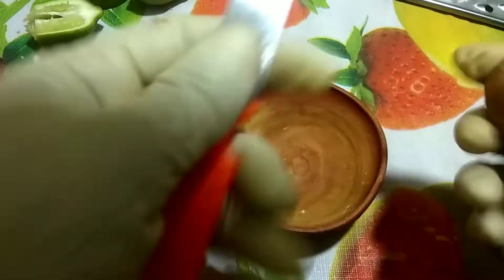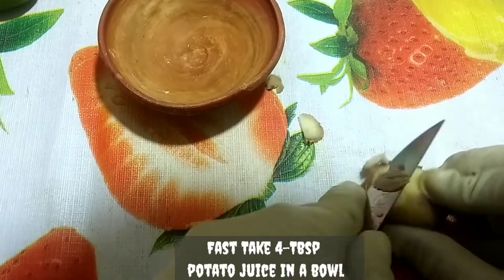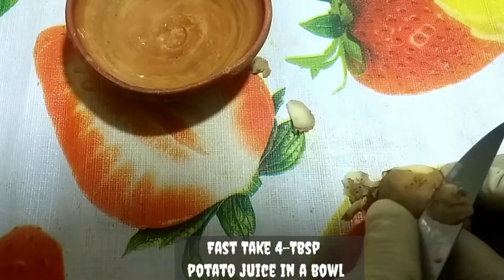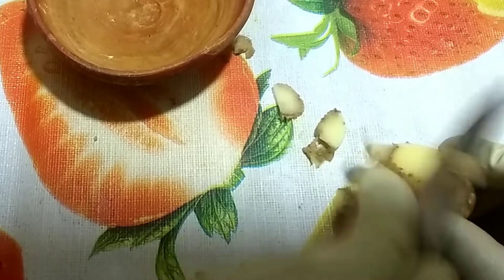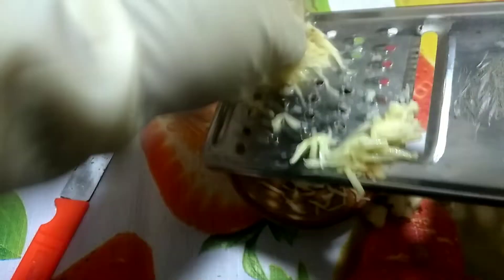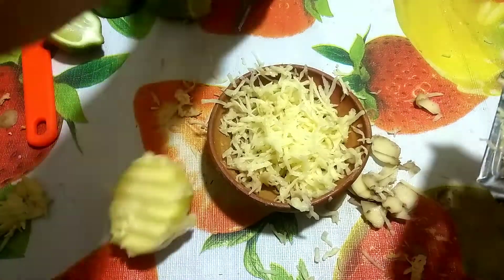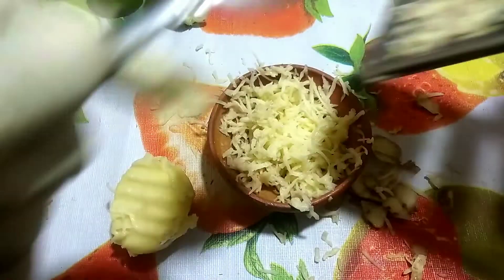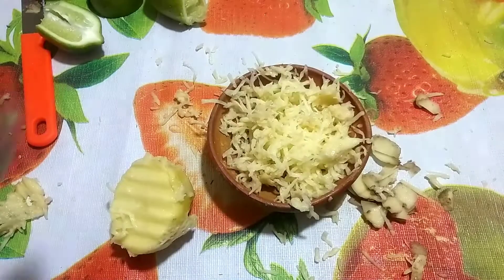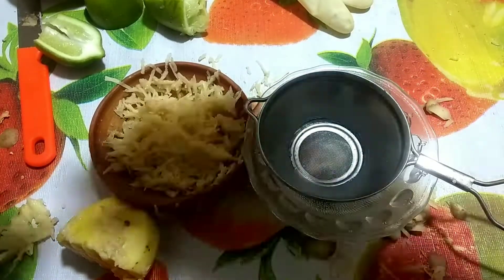Take 4 tablespoons potato juice in a bowl. Potato, when applied on the face, removes ugly marks and blemishes. It also removes inflammation and reduces puffy eyes. It also delays signs of aging. When your skin is exposed to the sun, potato, which has antioxidants, protects the skin from the rays and pollution.